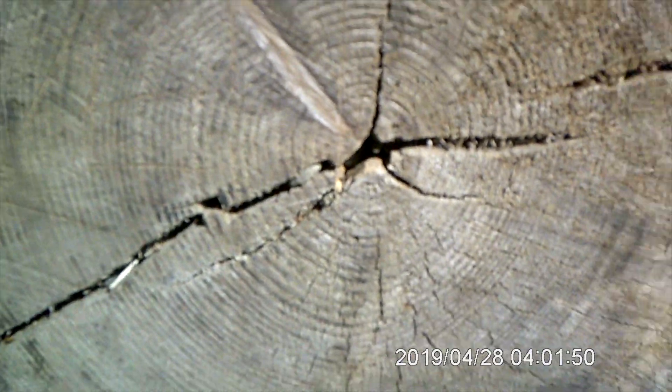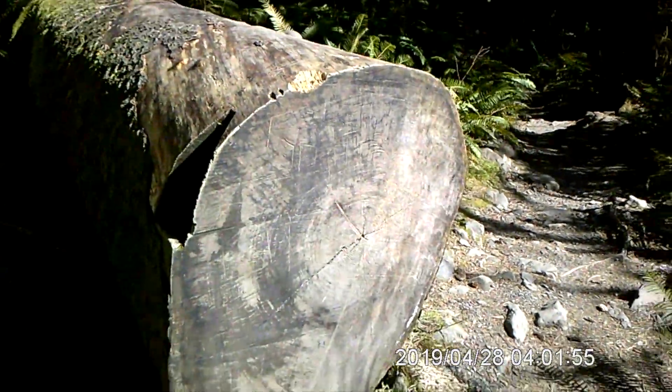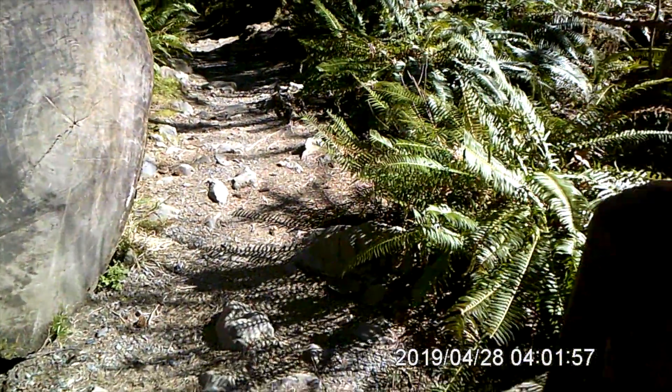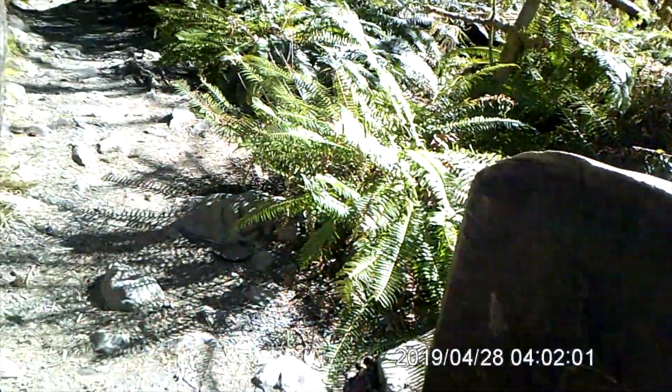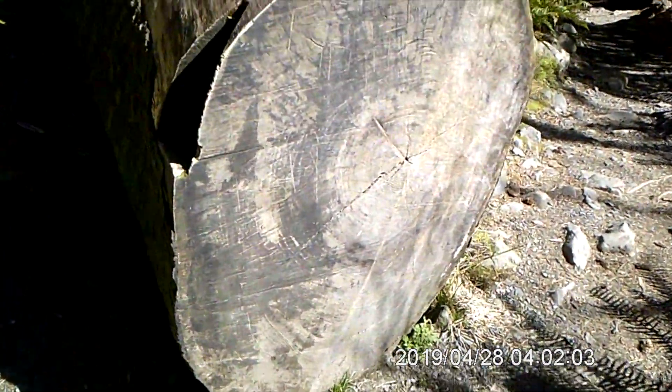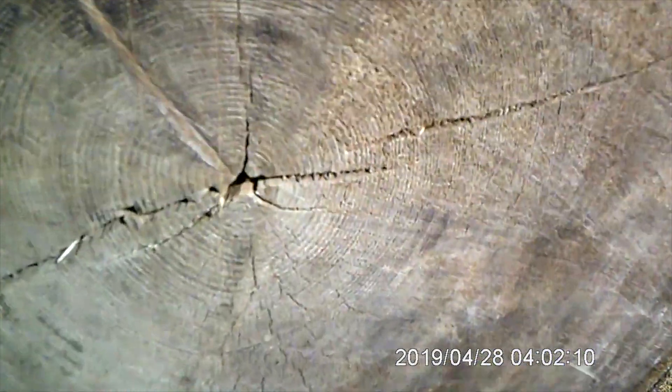Here is a tree that has been cut through because it fell over the trail, so they had to cut a section out so that people could walk through. How do you count how old the tree is? By counting the rings.